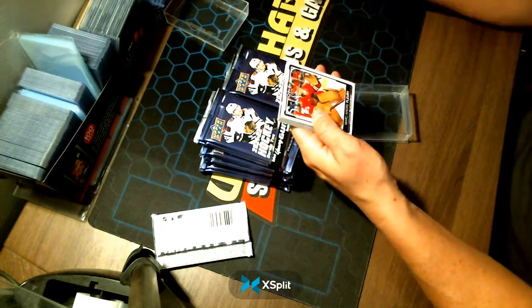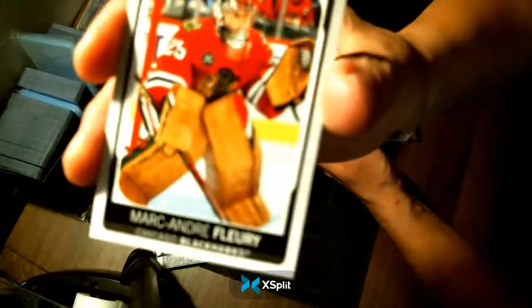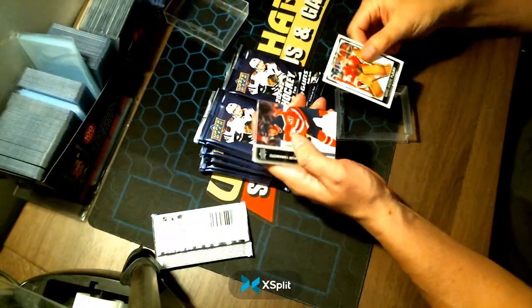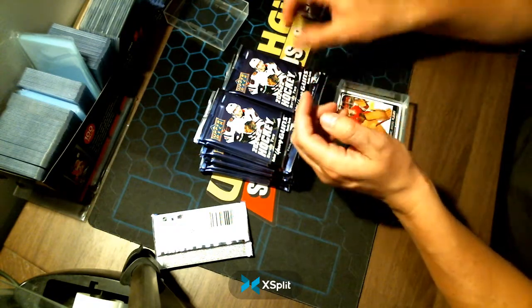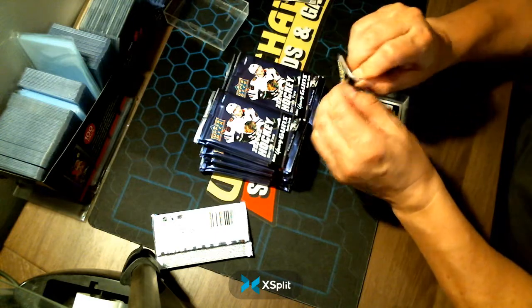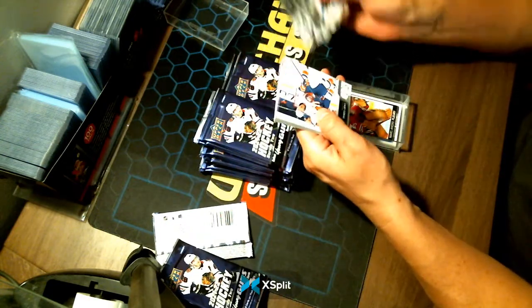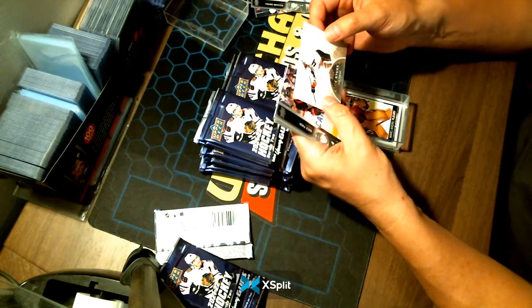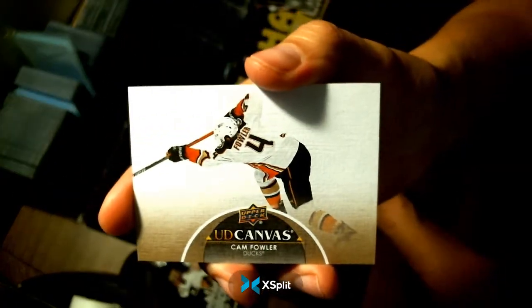Our first hit is a Marc-Andre Fleury in a Chicago Blackhawk uniform — looks like a base card. Congratulations Chicago. Oh, there's a hit — a Cam Fowler for the Anaheim Ducks canvas. Congratulations Anaheim.